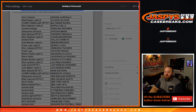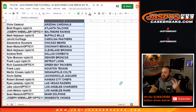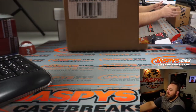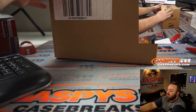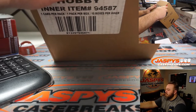Tried to trade — couldn't trade. Mojo for Vikings, Broncos, and Jets. Here's the sealed inner case, you can see — 2019 Panini Football One. Let's pop this thing open.